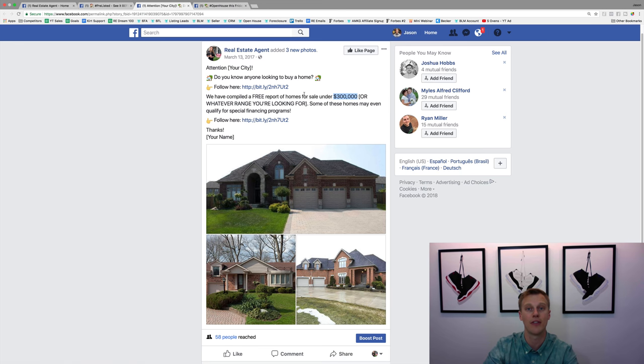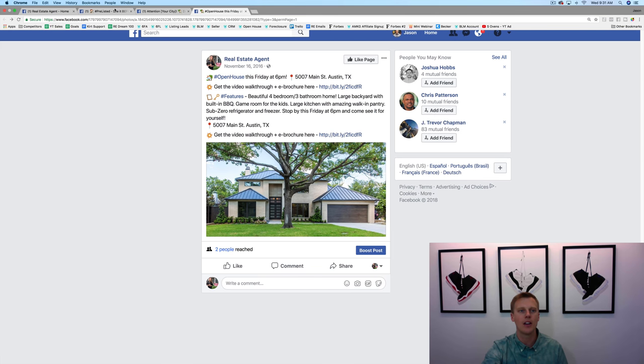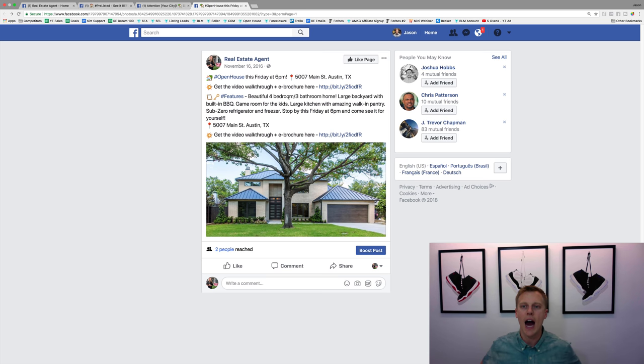Any questions on this buyer lead Facebook ad, drop a comment below. The last one is for an open house — very similar to the others. If you've got a listing, this is how to pre-promote an open house. I like to start at least five days before the open house — if it's Saturday or Sunday, start promoting by Monday or Tuesday. That gives Facebook's algorithm time to adjust and show it to the ideal target audience. I probably wouldn't go beyond seven days because people start to forget about the open house.